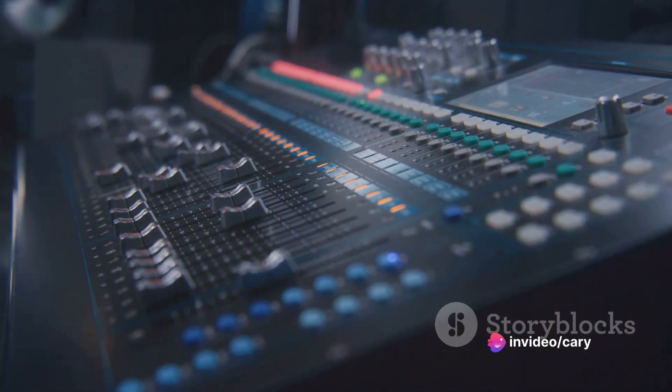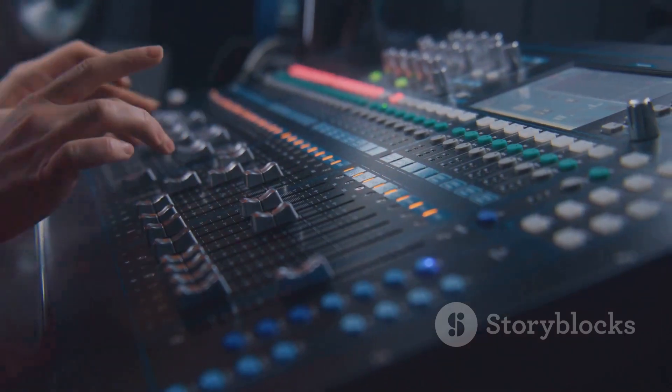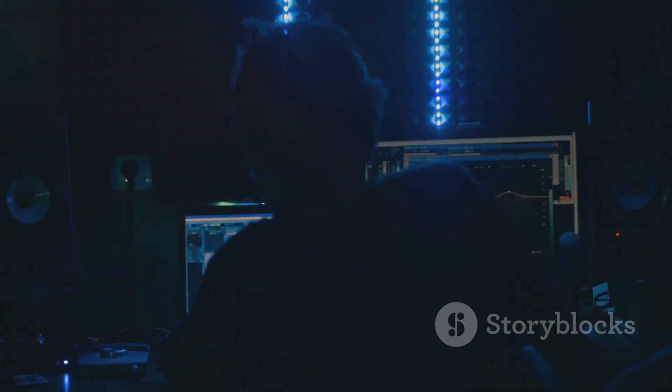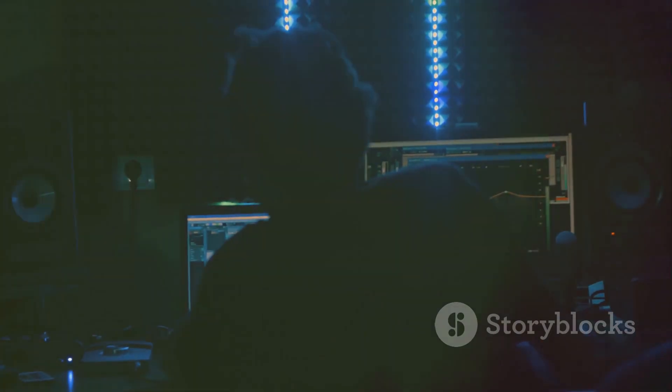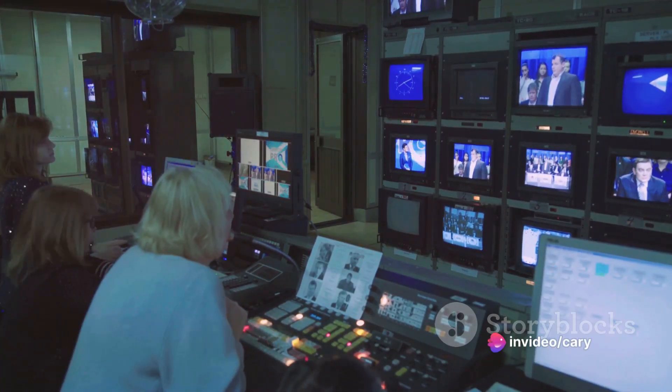the heart of the operation, monitors for precise sound replication, and outboard gear for added effects and enhancements. From this hub, every sound wave is captured, balanced, and transformed. The control room indeed holds the reins of the entire recording process.